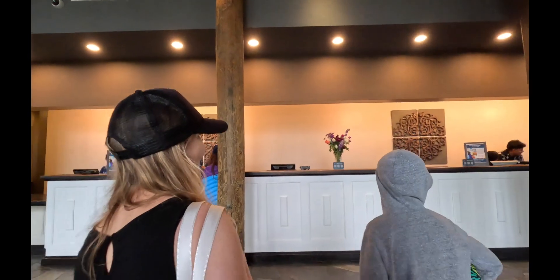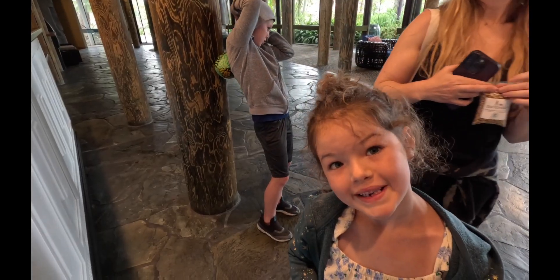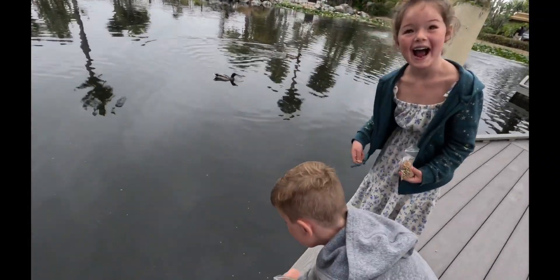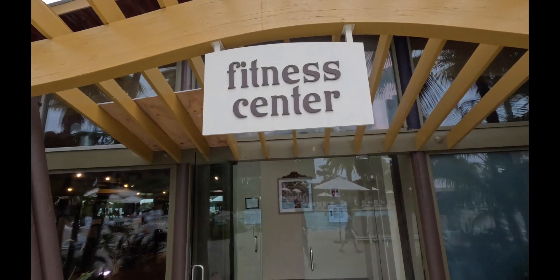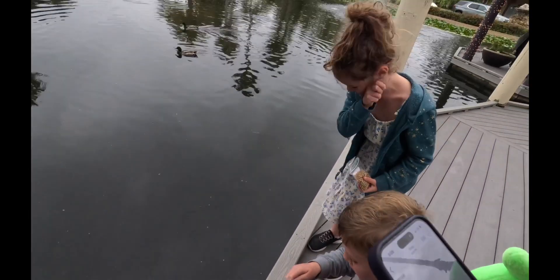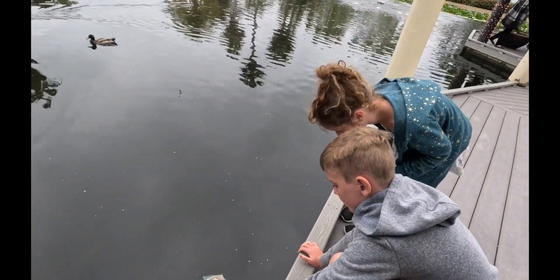Paradise Point Hotel is a luxury resort located in San Diego, California, known for its waterfront location on Mission Bay. It offers a range of amenities and services, including beautiful accommodations, restaurants, the spa, pools, and access to various recreational activities. The resort is amidst lush tropical gardens and features a private beach, which creates a serene and relaxing atmosphere for its guests.